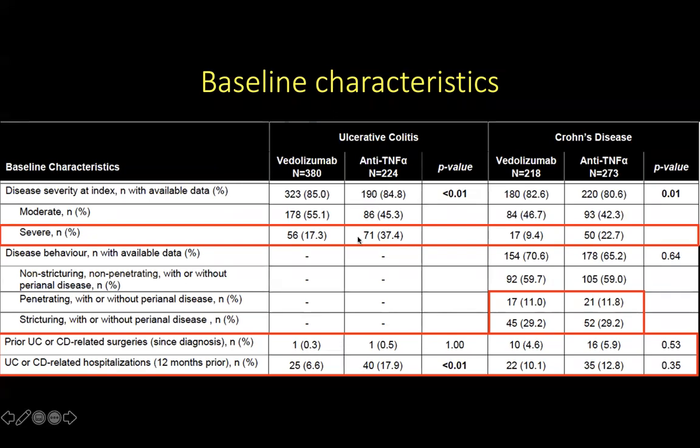There were more patients with severe UC in the anti-TNF-alpha group at 37% versus only 17% for vedolizumab. For Crohn's disease, the same pattern was seen — a greater proportion of patients with severe Crohn's disease were in the anti-TNF group compared to vedolizumab. The proportion of patients with penetrating or stricturing disease was similar between the two groups at around 11% and 29% respectively, and there was no difference in history of prior surgeries between the two agents for both UC and Crohn's disease groups.